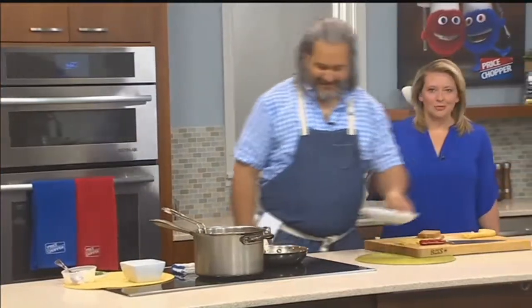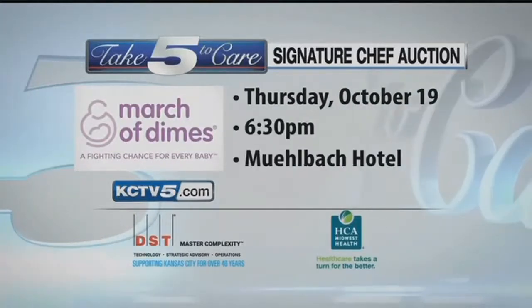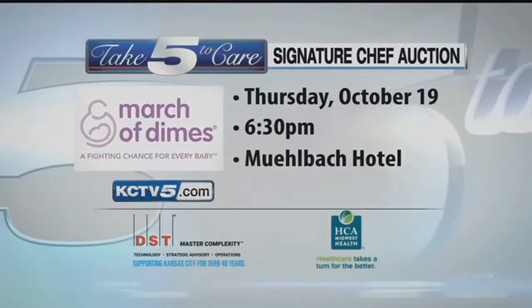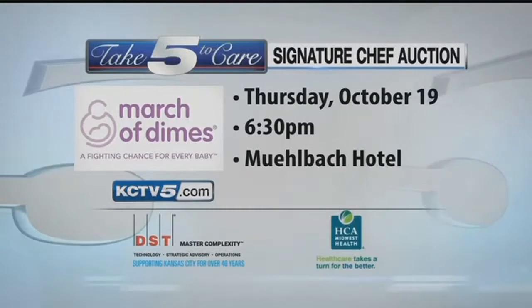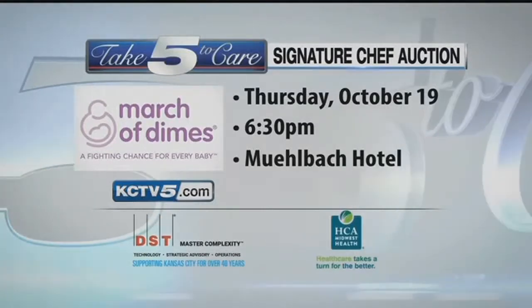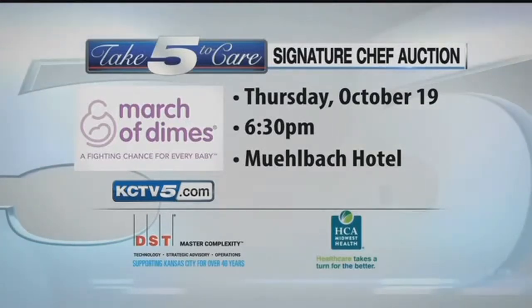We'll keep you working here because we're all a little bit hungry, let's be honest. Remember to take five to care and help the March of Dimes mission by taking part in this one-of-a-kind tasting experience. Join us at the March of Dimes Signature Chefs Auction, Thursday October 19th at 6:30 p.m. at the Mulebach Hotel downtown. For more information, head to KCTV5.com and click Take Five to Care.